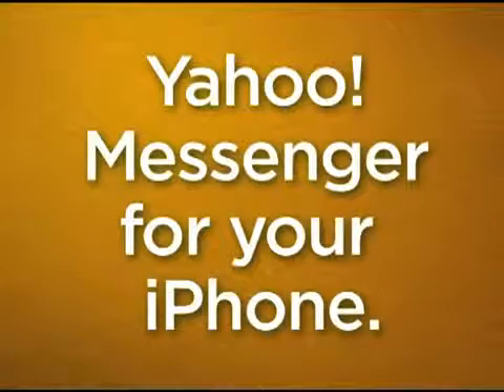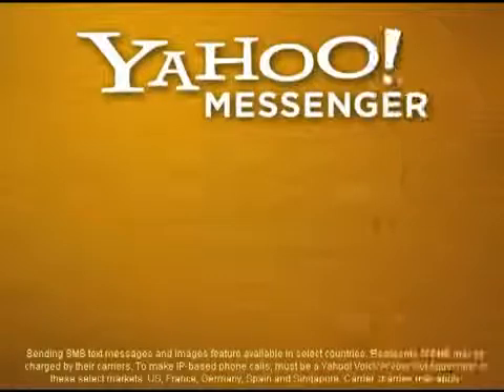Sound like you? This is the all-new Yahoo Messenger 2.0 for iPhone. Download and start using it today.